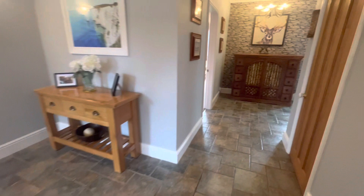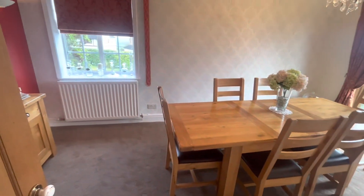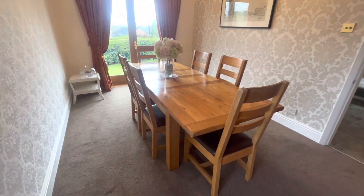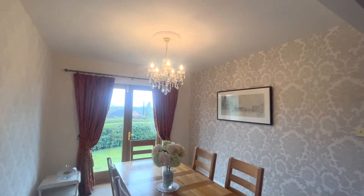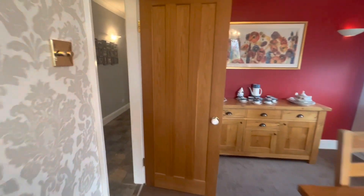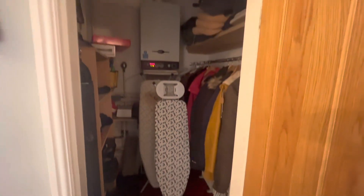We also have a very large separate dining room with lovely patio doors leading out to the rear of the property. There is plenty of storage in this house, with a boiler cupboard tucked away very nicely.